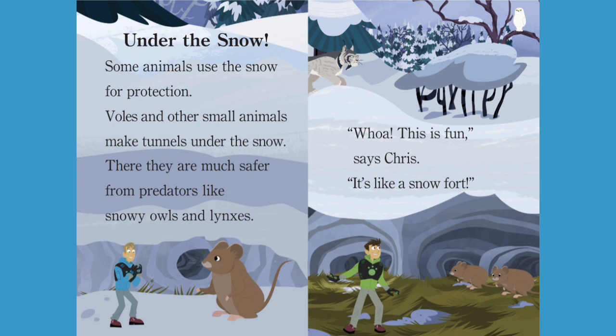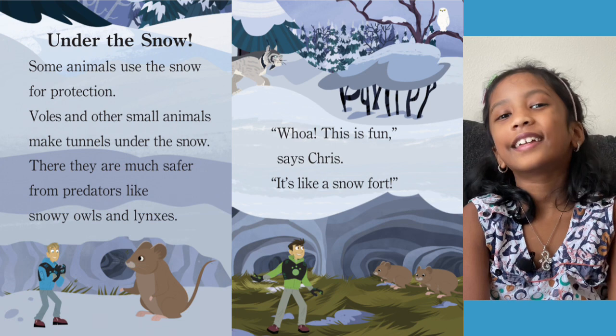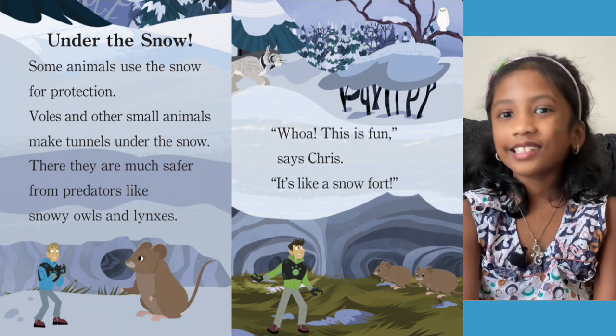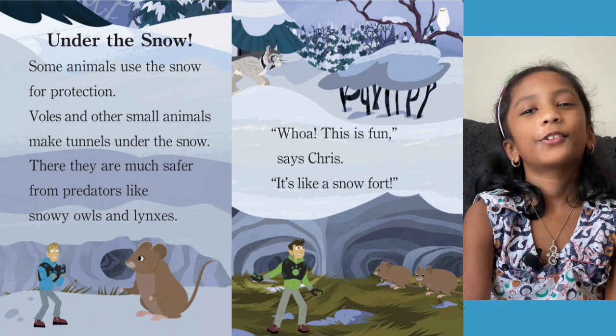Under the Snow. Some animals use the snow for protection. Voles and other small animals make tunnels under the snow — there they are much safer from predators like snowy owls and lynxes. This is fun, says Chris — it is like a snow fort! The small animals are making little tunnels under the snow and the lynx is searching for them. The Krat Brothers found it.